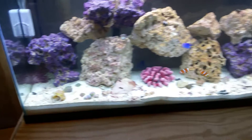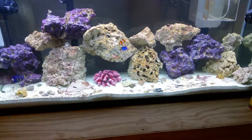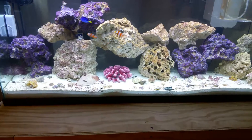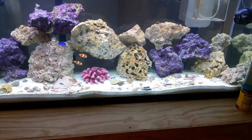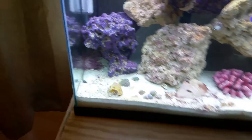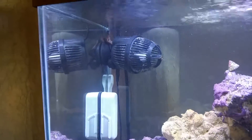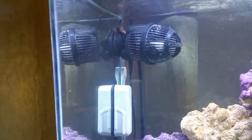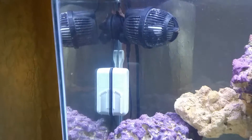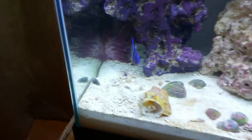We actually went on vacation and the timer on my light went out, so it was stuck off. The anemone ended up moving because we had the blinds open a little bit — way up there. Oh, there's the starfish! He actually ended up right about where the starfish is, and then once I got back home and got back on the regular schedule, he is now down here in this corner.